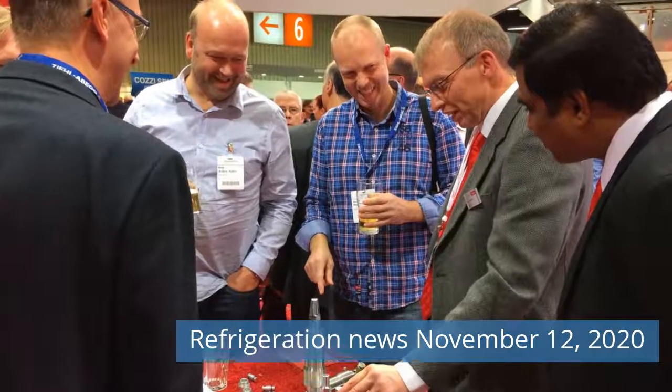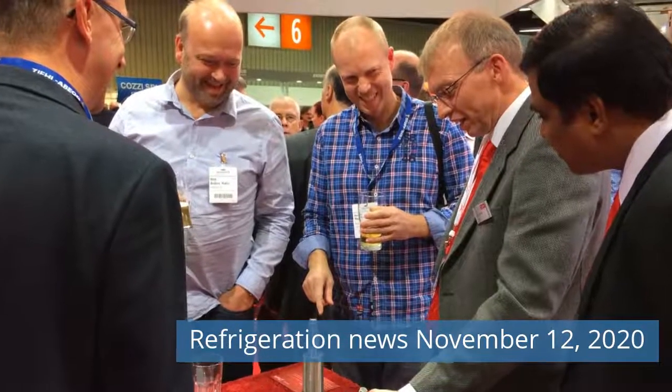Greetings friends. Watch Refrigeration News for Thursday, November 12, 2020 on our channel.